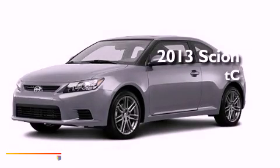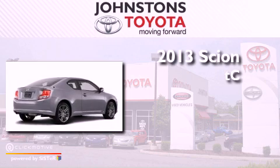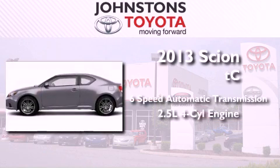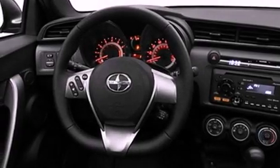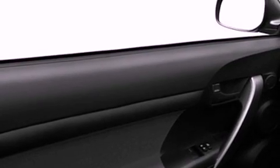This is a brand new 2013 Scion TC. This coupe has a 6-speed automatic transmission and an inline 4-cylinder engine. Its top features include traction control and stability control systems, a premium audio system, commercial-free satellite radio, aluminum wheels, and a tire pressure monitoring system.